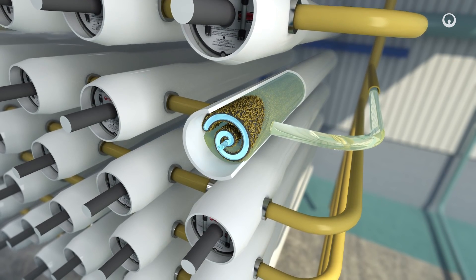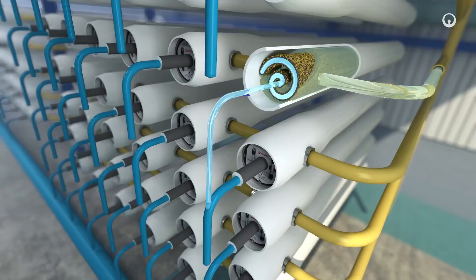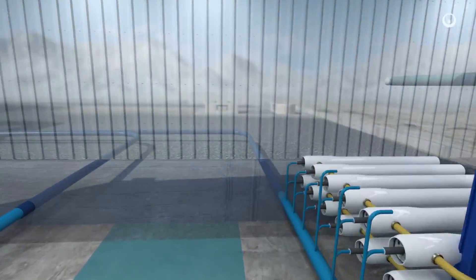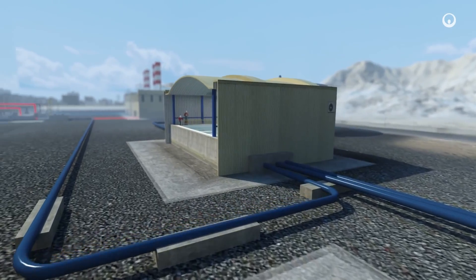This water is then collected in a central pipe. Two litres of seawater yield one litre of demineralised fresh water and one litre of water containing twice as much salts as before. We return the brine to the sea without disrupting the natural environment.